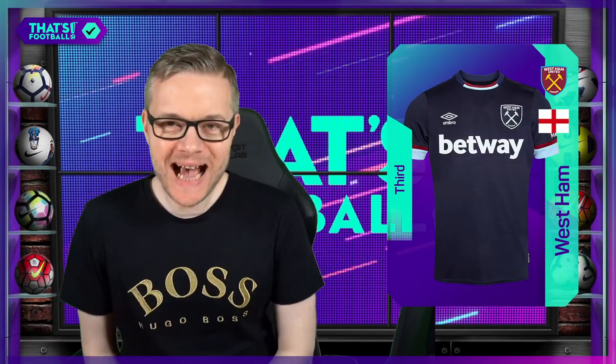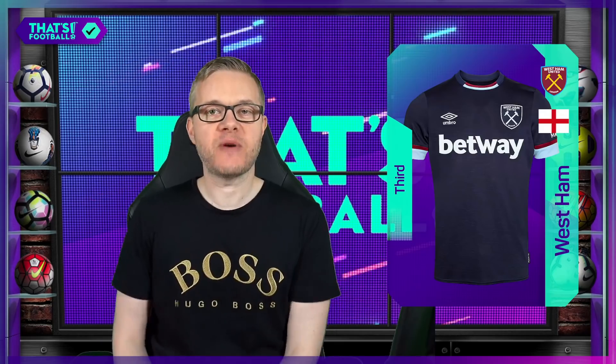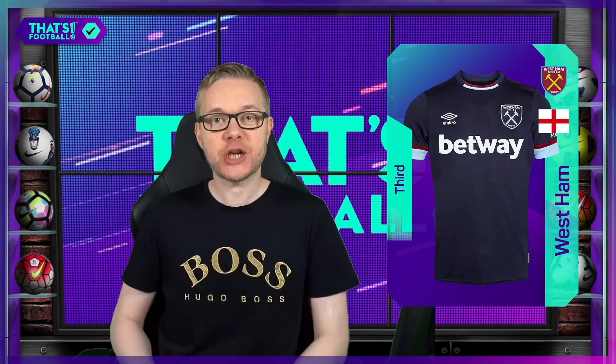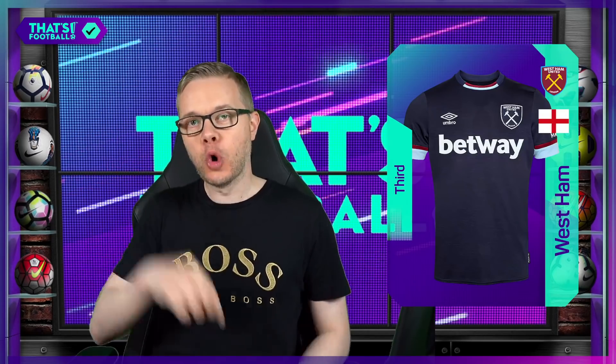Hello everyone, welcome back to That's Football. We're ranking all the away kits in the Premier League for this season. We've done the home kits — you can check that on the home page — but the away kits really should be better because you're not confined by your traditional home colours. So we should get some banging away kits. Wolves at the bottom, Watford at the top for home kits.